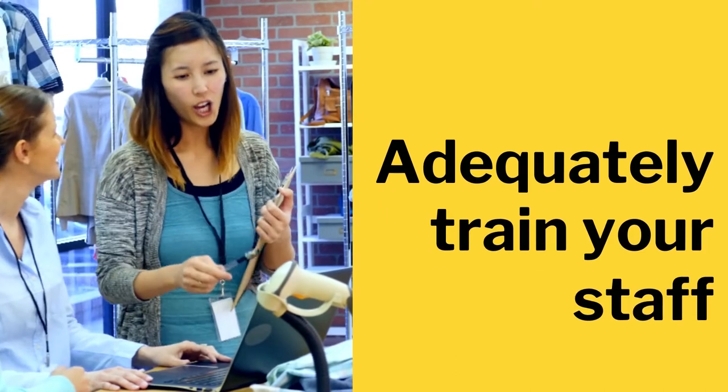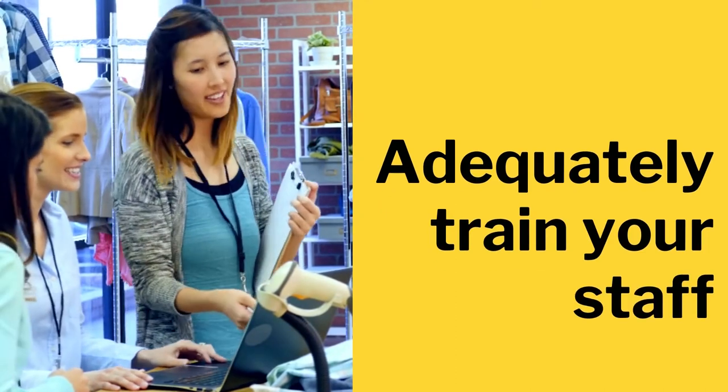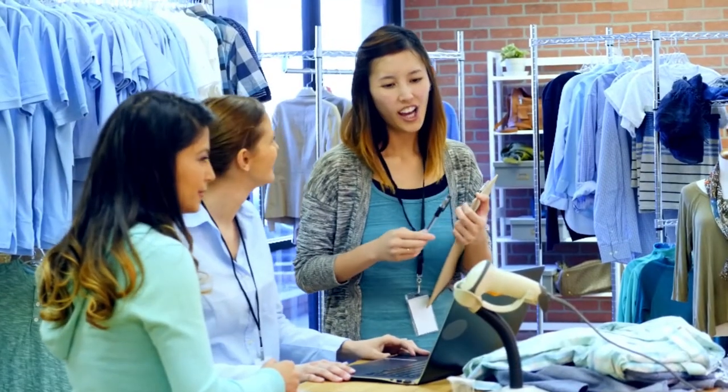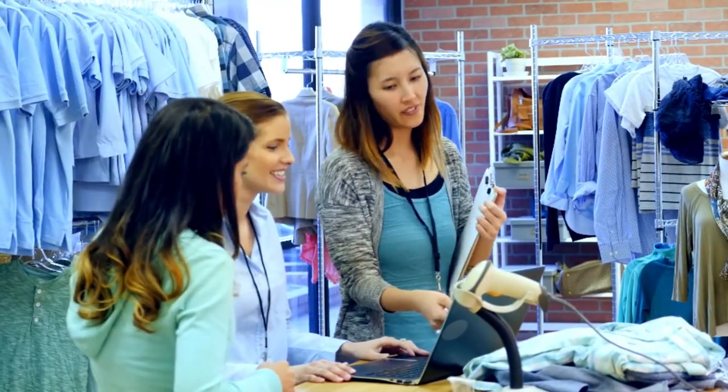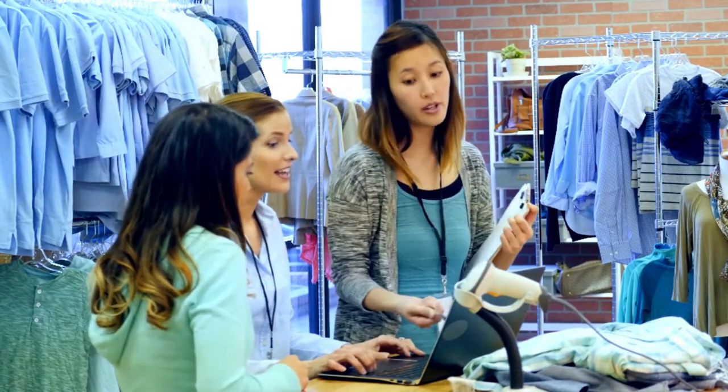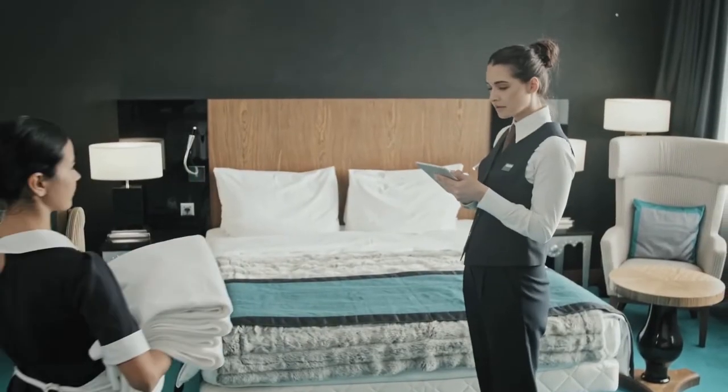One of the most efficient ways to solve these situations is to adequately train your staff, avoiding the situation blowing out of proportion with an inadequate response or reaction from your employees and guaranteeing success in managing these situations.